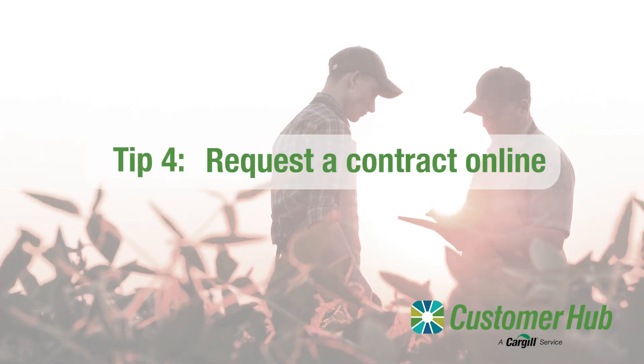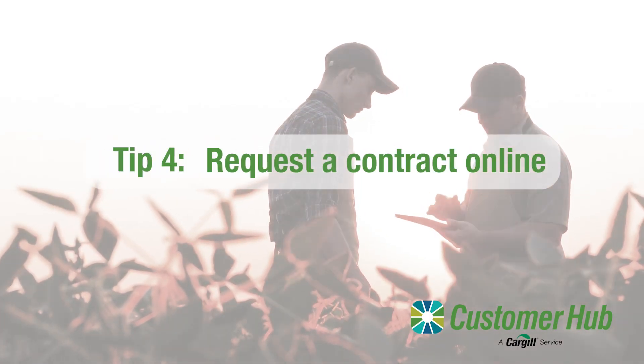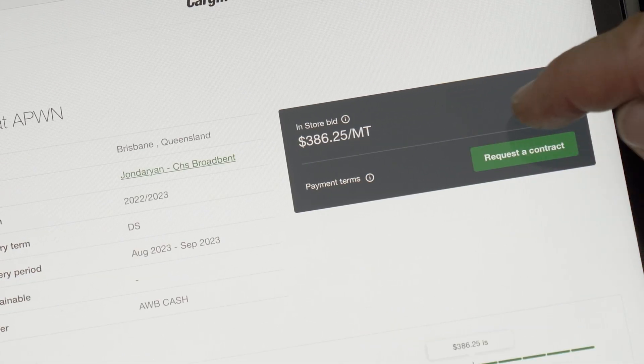Tip number four: if there's a price you like, you can book a contract immediately. Just select the price you like and request a contract by entering the tons.